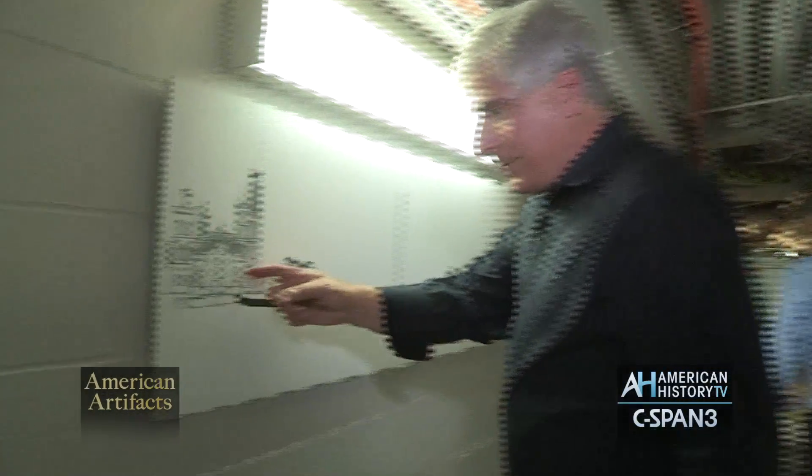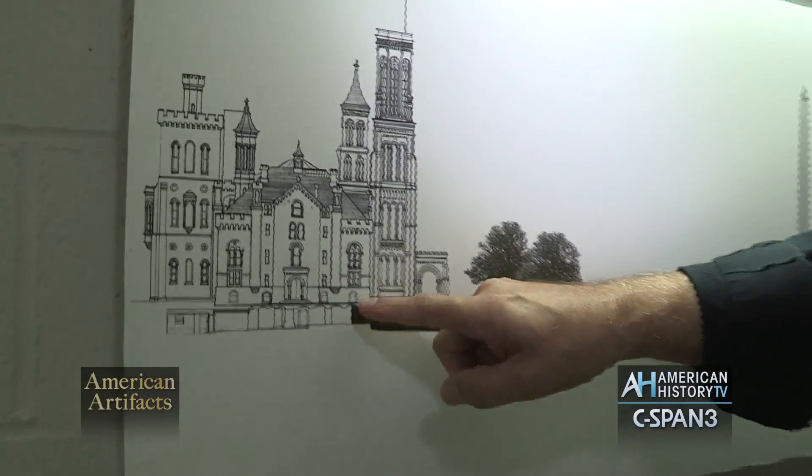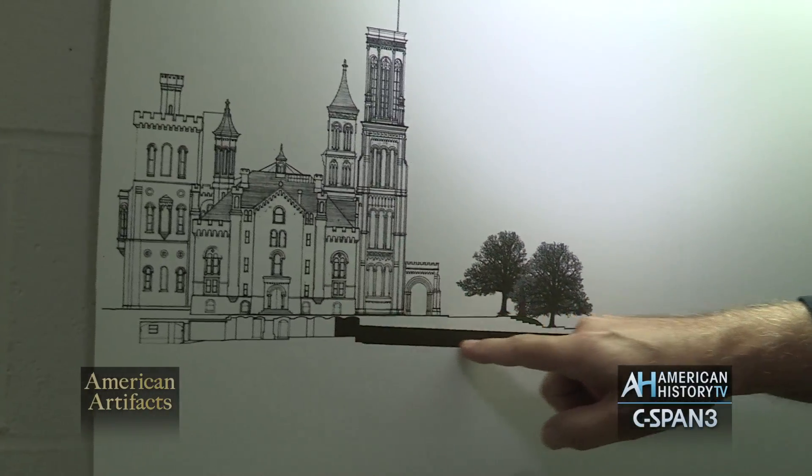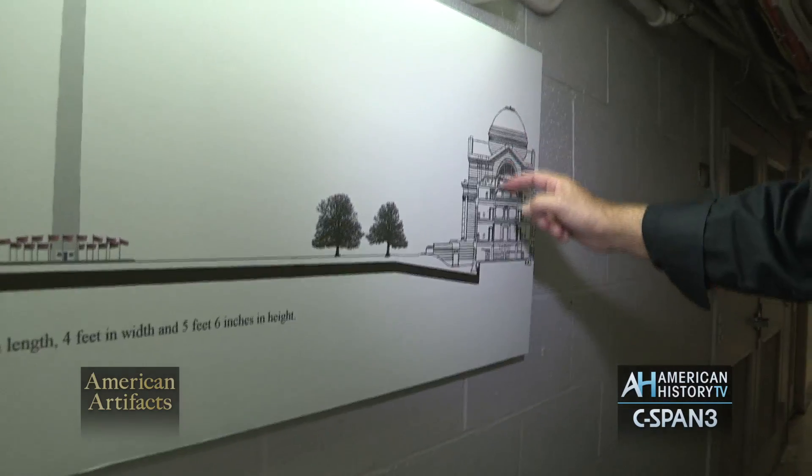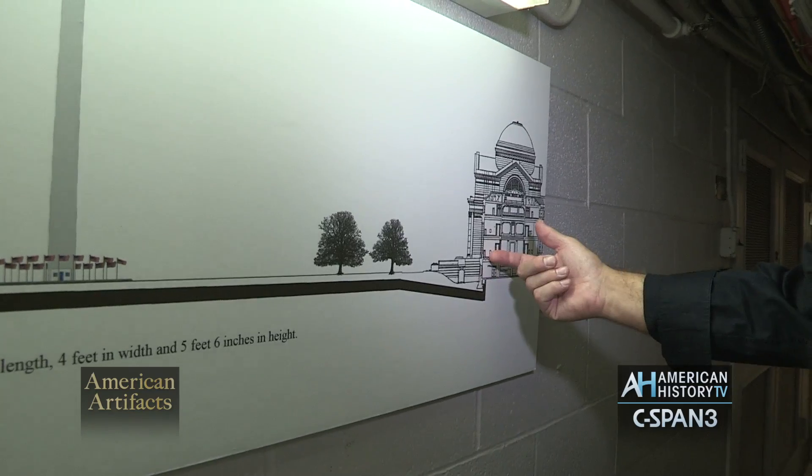We're right here. This is the Smithsonian Castle, and we're right here. Underneath the National Mall, all the way across — 730 feet — there's a tunnel that goes over to the Natural History Museum and then up.